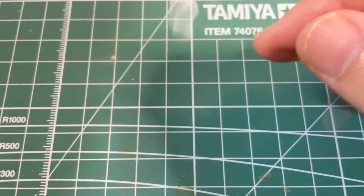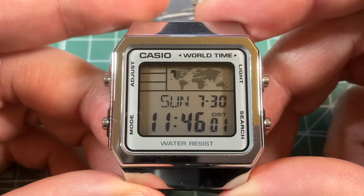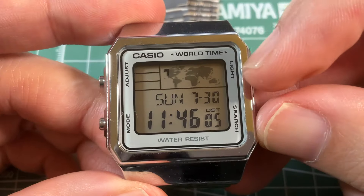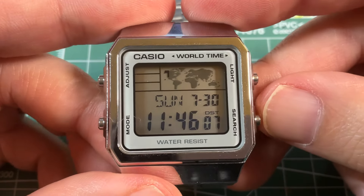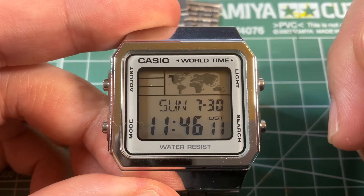Next we have the A500, about the same size as the A168, but now we have a tiny world map and world time. Look at that — what a cool tiny world map.